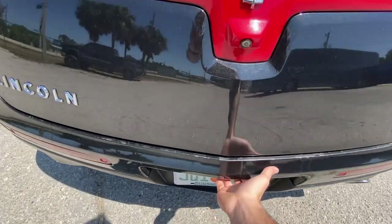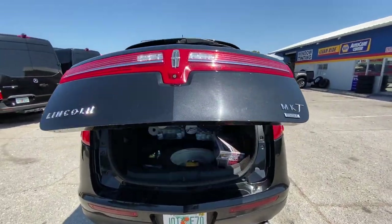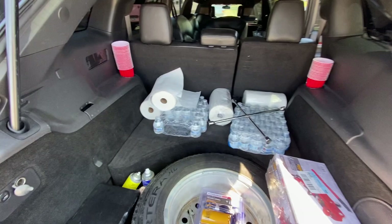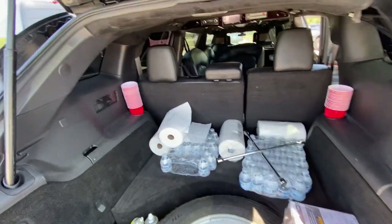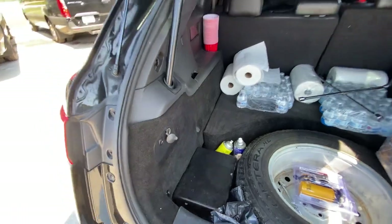Open up this tailgate — just push that one button, automatic tailgate, and there's your backup camera. Lots of trunk space in here. We pulled out the mat so you can see we've got a spare tire, an extra battery, and lots of room in here. Close it by just hitting this button.